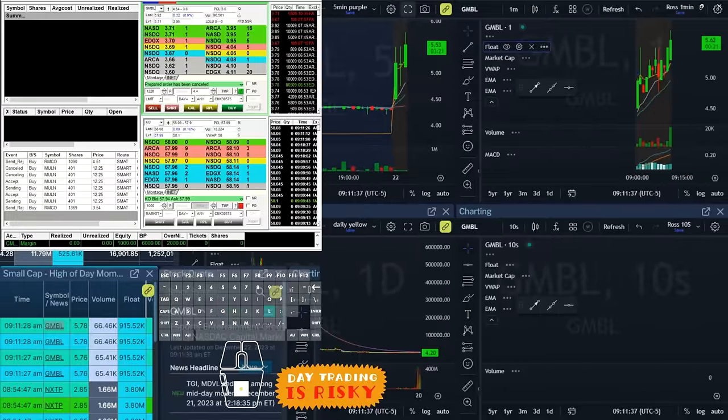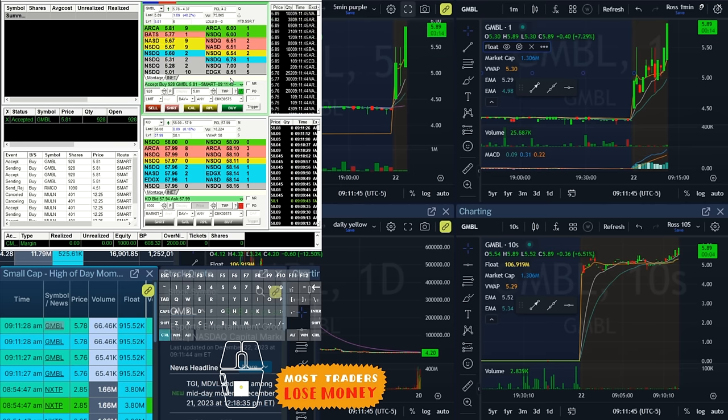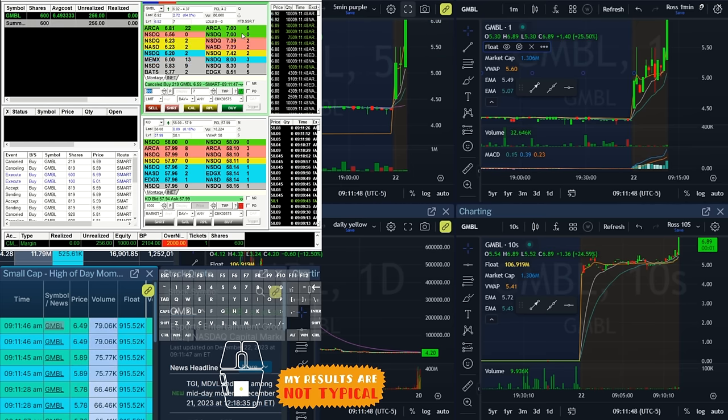GMBL just hit two of my best scanners. I am going to see if I can get in this for the break of six. Let's see if I can buy just under a thousand. I chased it — 600 shares at $6.50.